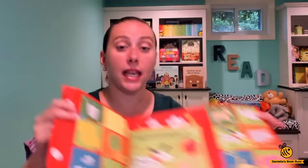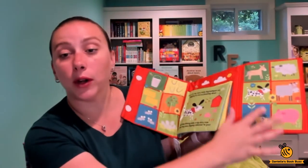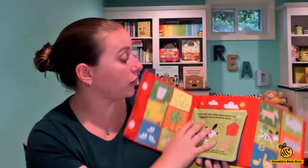The other way you can use it is to lay it flat — it has a storybook. It shows you all different things on the farm and then there's a full storybook in here.